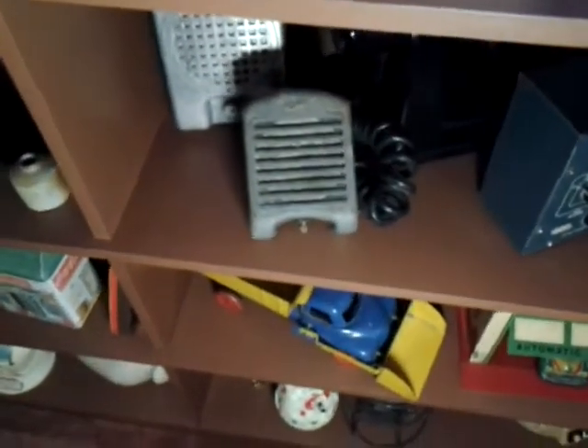Drive-in theatre speakers, small bottles, and collectible cans.